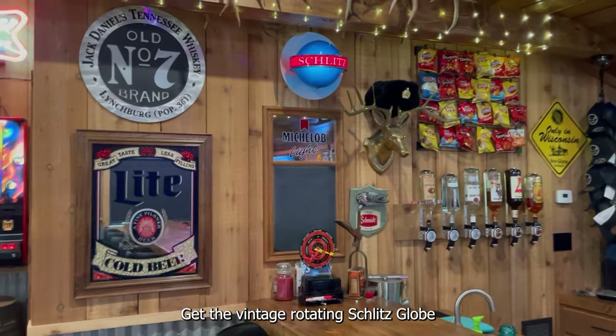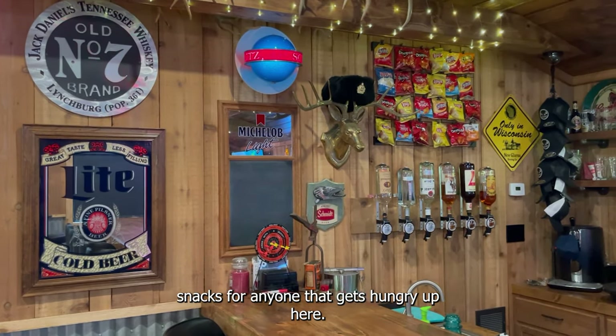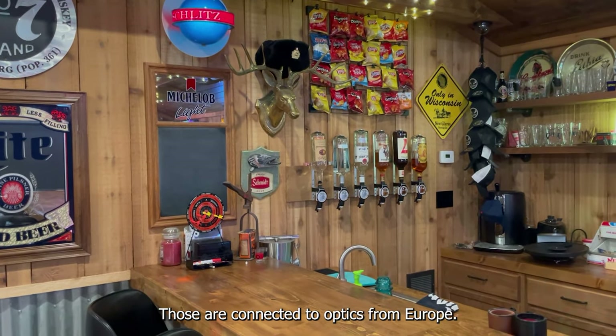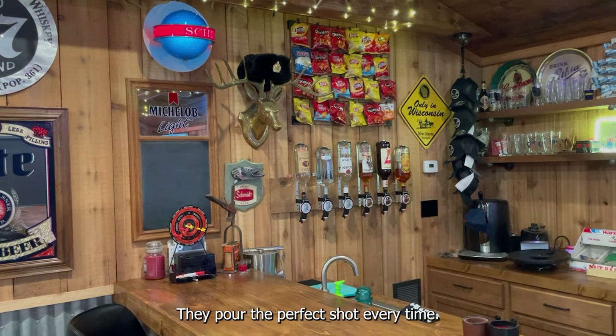We've got the Vintage Rotating Schlitz Globe — snacks for anyone that gets hungry up here. The bottles mounted to the wall are connected to optics from Europe; they pour the perfect shot every time.